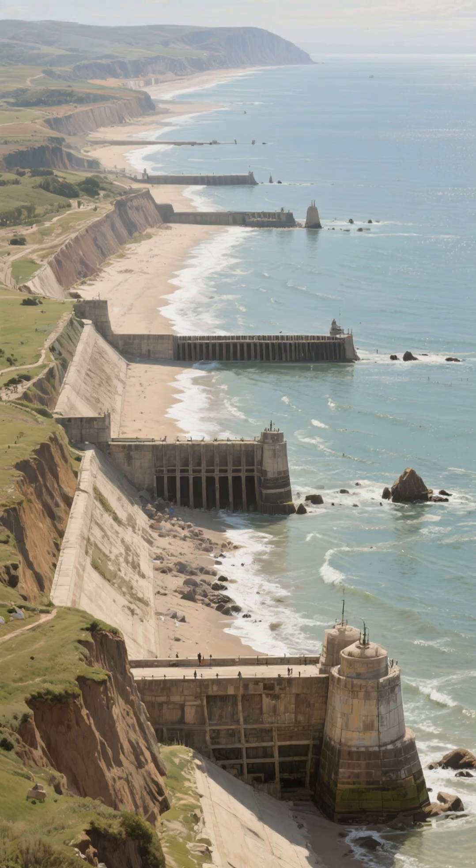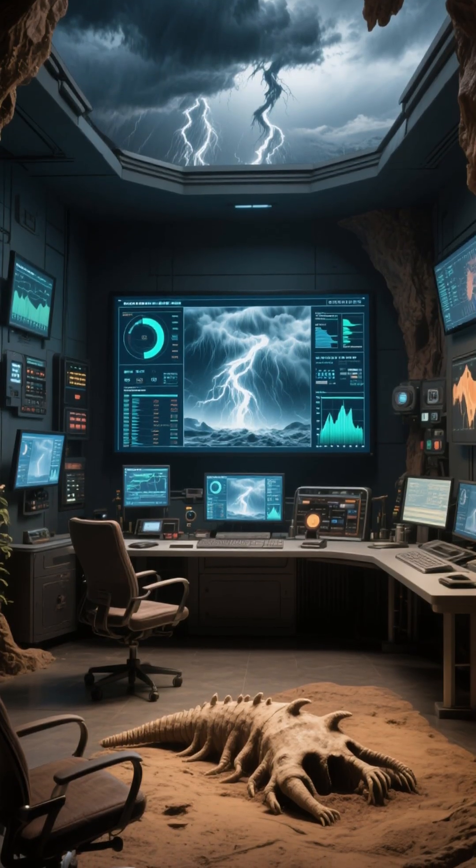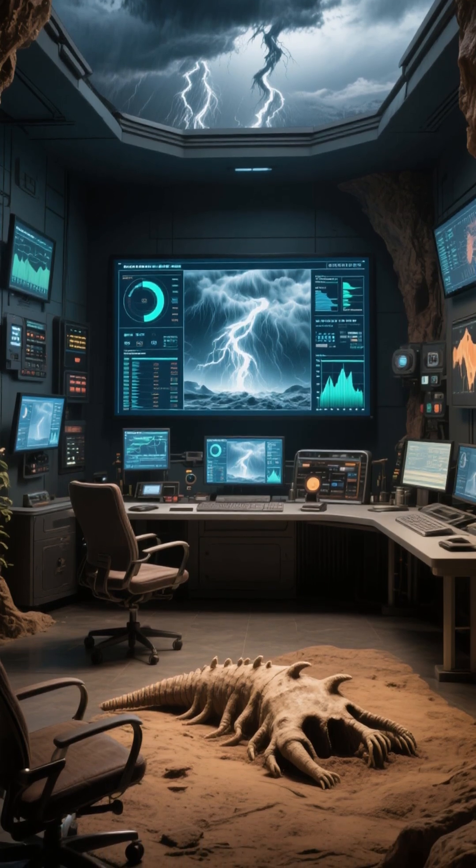In the years since the flood, the Dutch have continued to invest in their coastal defenses. They've built new dams, improved forecasting and monitoring systems, and developed innovative solutions to protect against future storms.